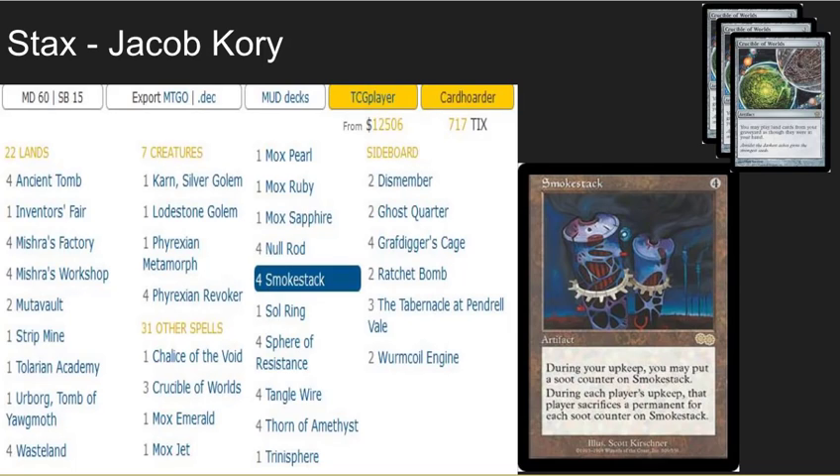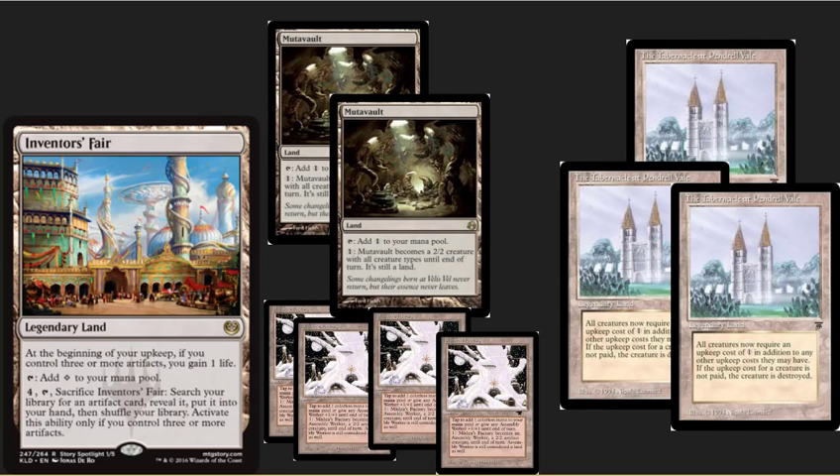Next up, we have a Stacks deck — Smokestack — with multiple copies of Crucible of Worlds. The win conditions are twofold: first you try to grind your opponent out, and then you win with lands. We've got Inventor's Fair making a cameo here, two Mutavaults, and three — yes, three — Tabernacles in the sideboard to help deal with Eldrazi and Mentors. Very cool, grindy control deck. Not the type of deck you're going to want to play against; the games can be really, really painful.